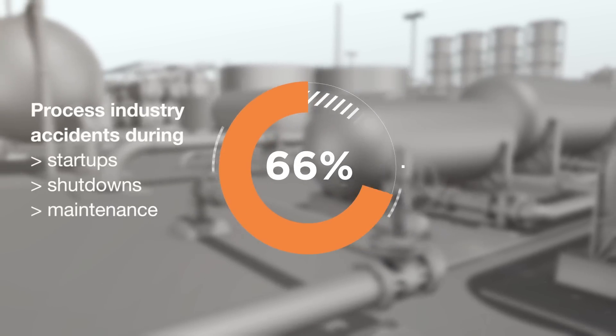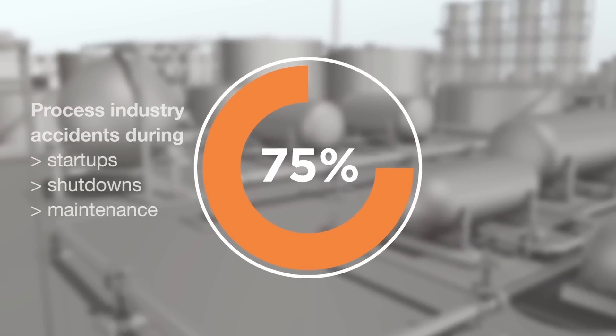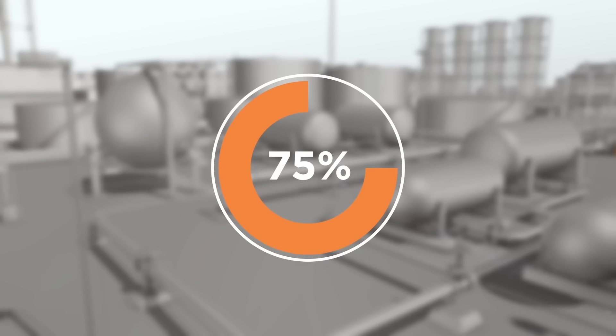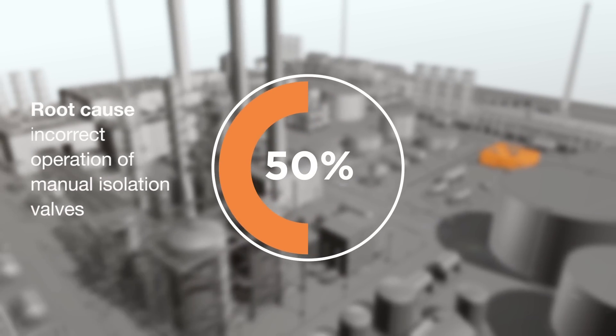75% of the accidents in the process industry happen during startups, shutdowns, and maintenance. In 50% of these accidents, the root cause is incorrect operation of manual isolation valves.